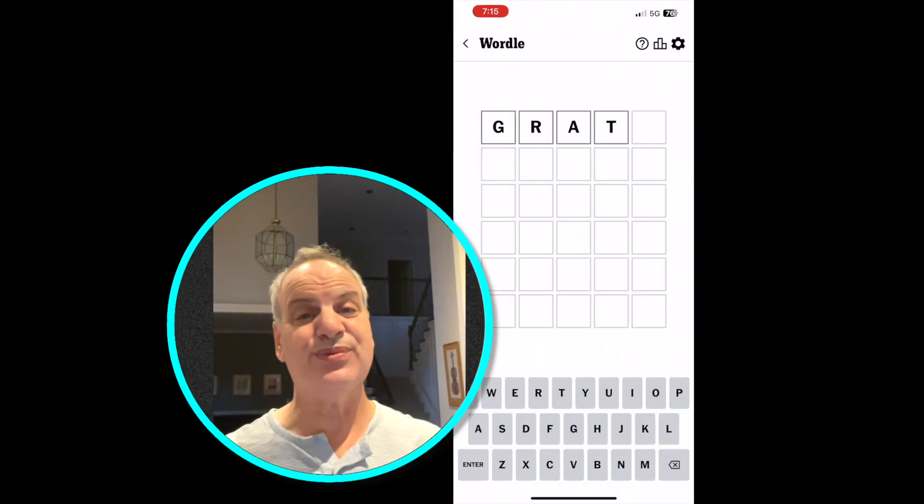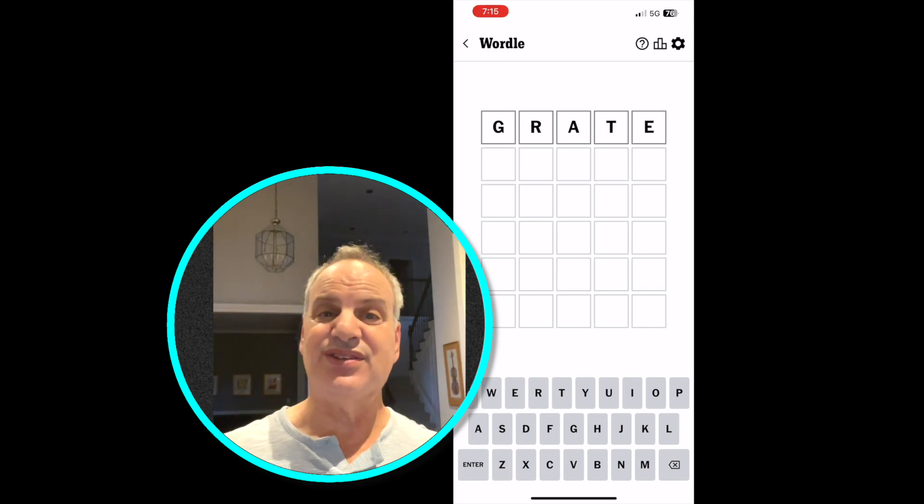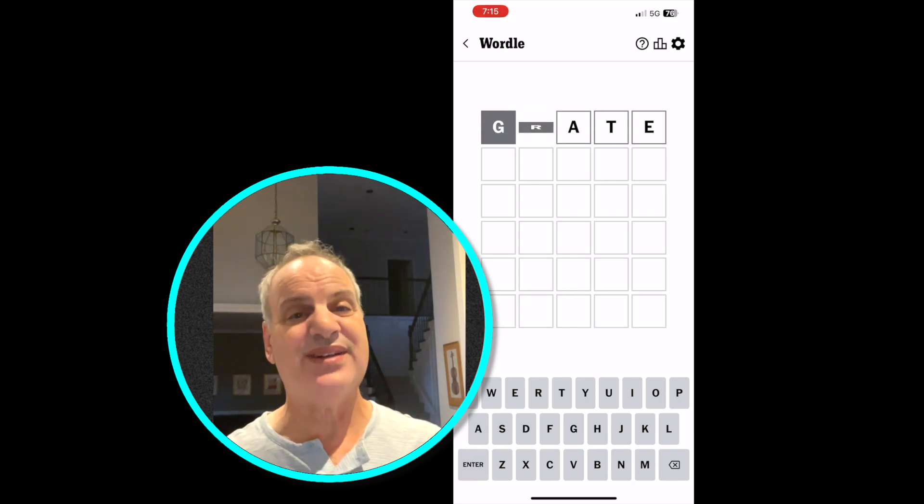I woke up this morning and decided to play my daily game of Wordle, so let's give it a try today. I'm going to start with the word I always start with, and that is GRATE — G-R-A-T-E. It's got two vowels in it and an E at the end, and a lot of words share that same thing.